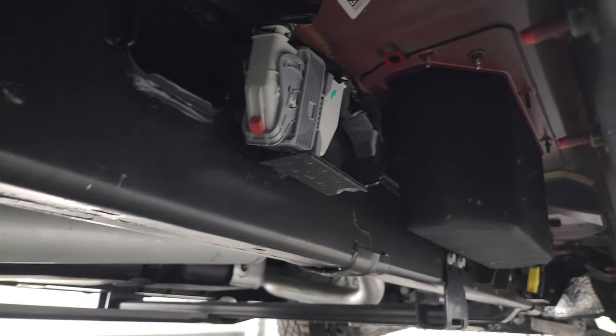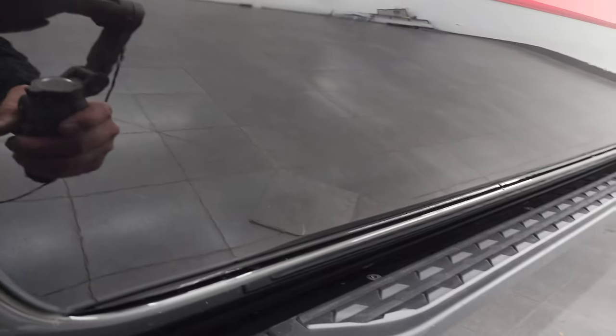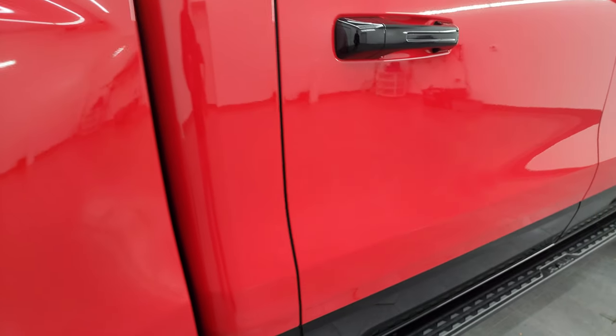Frame and underbody looks like new. You get these heavy-duty rock rails slash step bars, and the bottom here is diamond black, so it's definitely got a lot of metal flake in it. Really a cool-looking color — I really like the color scheme on this truck.